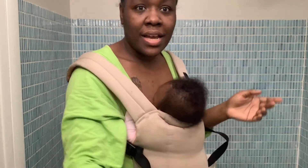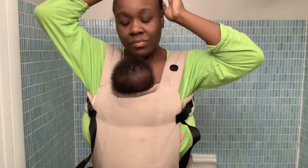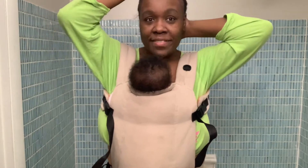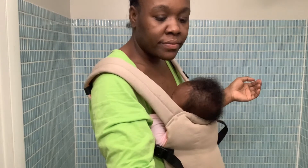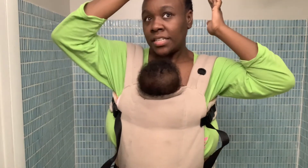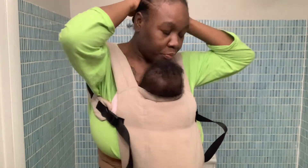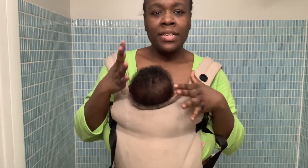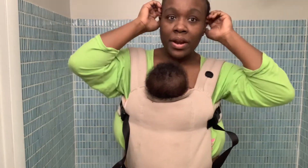I can't wait until I can start putting product in Gabrielle's hair. I might actually start this month — when she turns four months, I might go ahead and start. Right now I just use her baby bath shampoo, but my baby needs some moisturizer. I'm all done with my corn rows.